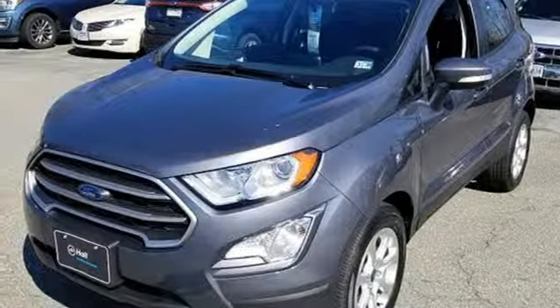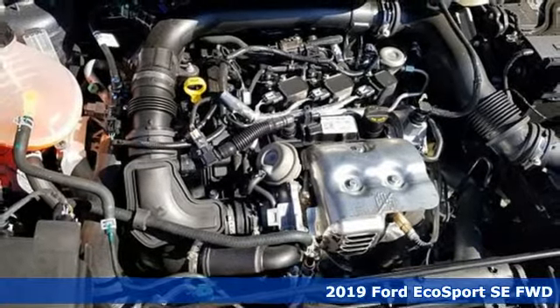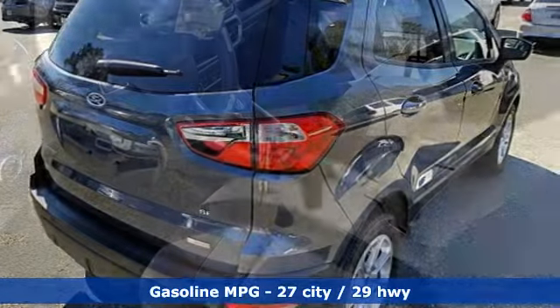It's a new 2019 Ford EcoSport. It's impossible not to admire the style inside and out. It not only looks good, but it feels good too with lots of leg, head, and hip room.